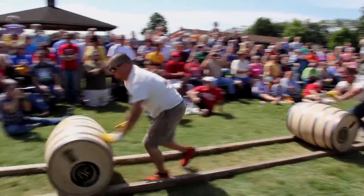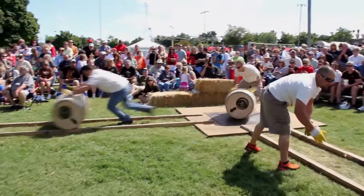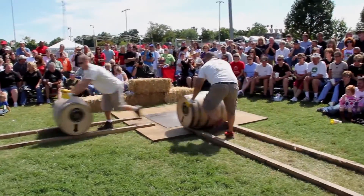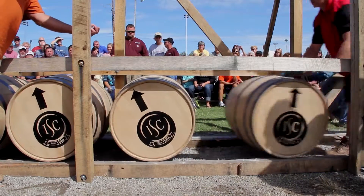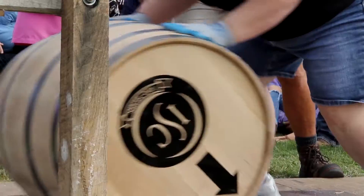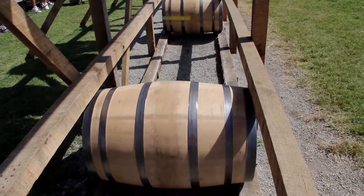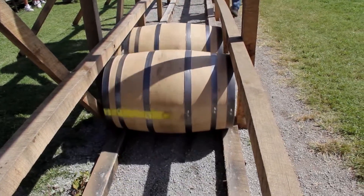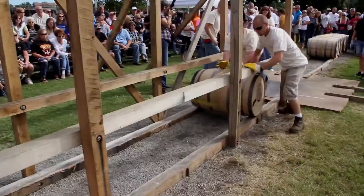Buffalo Trace. This race isn't for the faint-hearted or those with weak backs. These barrels are full of water — they weigh about 525 pounds each. It's a combination of brute force and finesse, and it's not nearly as easy as it looks.